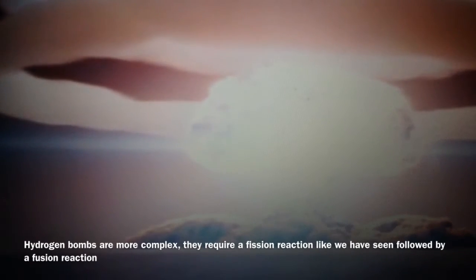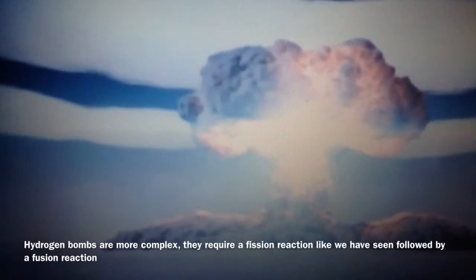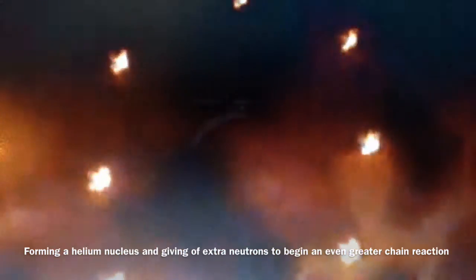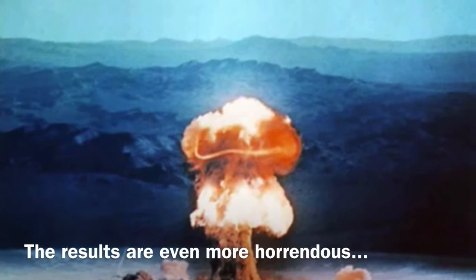Hydrogen bombs are more complex. They require a fission reaction, like we have seen, followed by a fusion reaction. The primary fission reaction causes two unstable hydrogen nuclei to fuse, forming a helium nucleus and giving off extra neutrons. The results are even more horrendous.